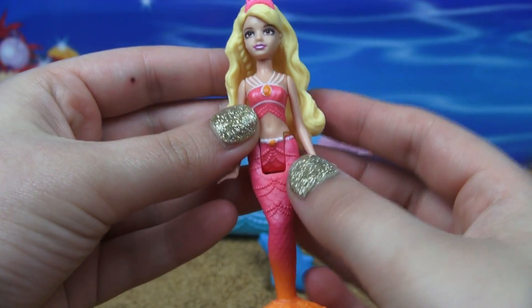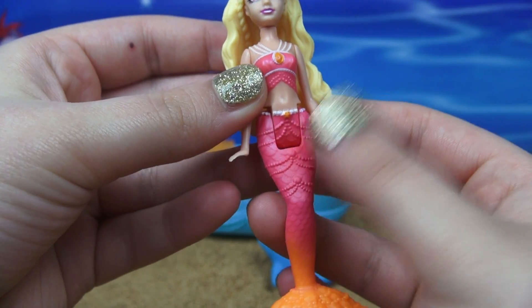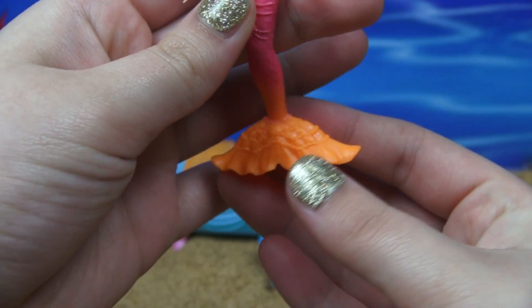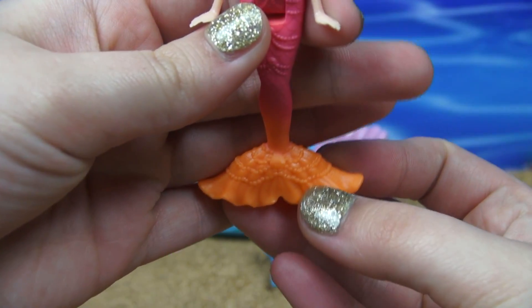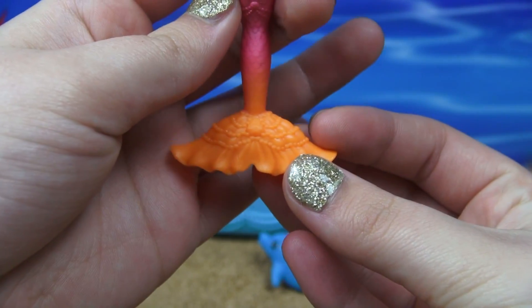Just like on the shirt, she has a whole bunch of pearl details everywhere and a big yellowy-orange gem. I even love the detail right here on the tail — there's a big gem and then there's more pearls. This is just so beautiful.